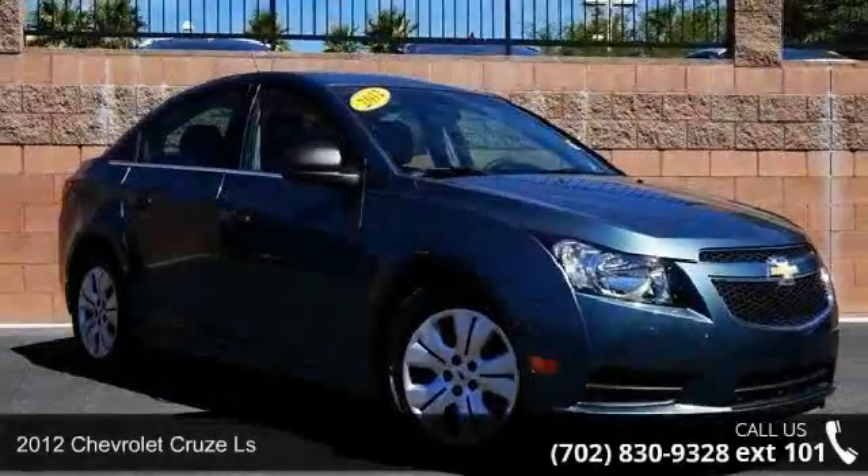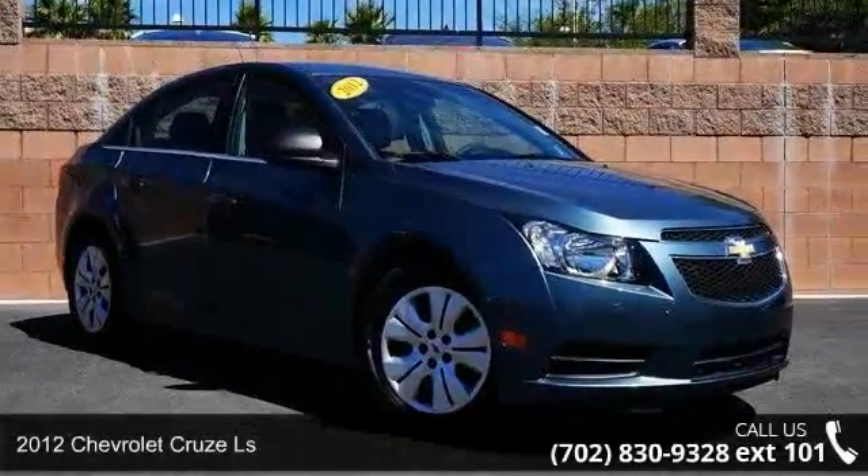Check out this 2012 Chevrolet Cruze LS. This may be the set of wheels you've been looking for.